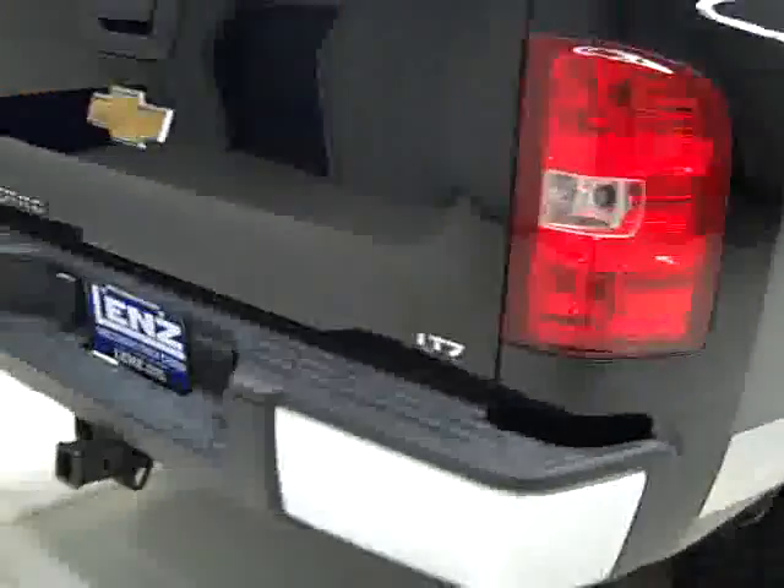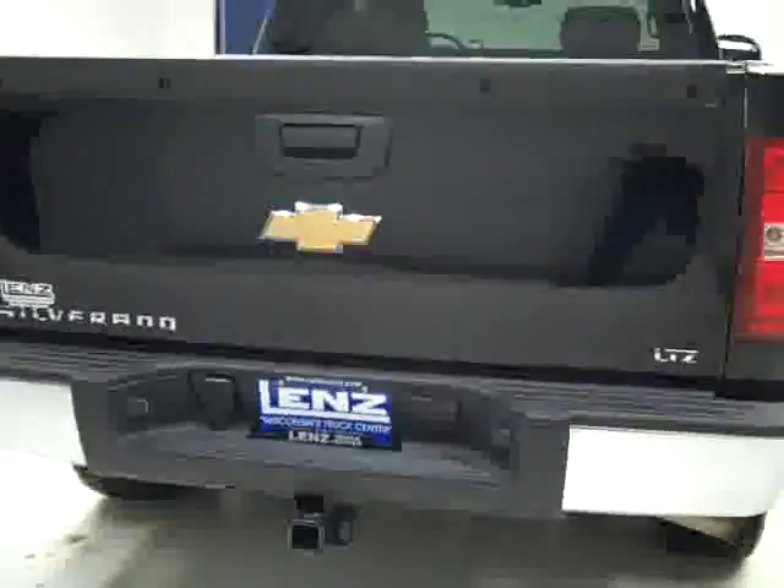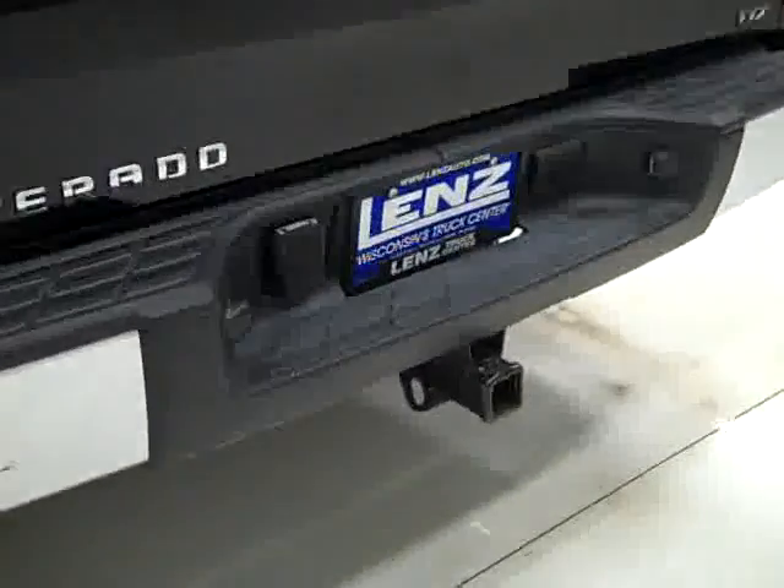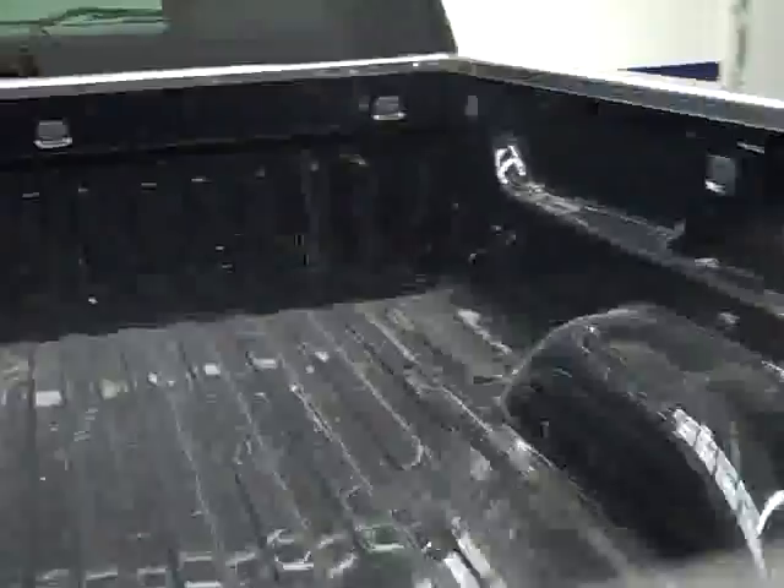Paint looks great, and when we look underneath, the frame and underbody is pretty clean all the way back — just a hint of corrosion in a couple of places, which is perfectly normal. Rear tires have about the same amount of tread as the fronts. Around back, the rear bumper and tailgate are in good shape as well. There's a hitch, transmission cooler, and wiring. In the bed itself, it looks like it's in real good shape — a few little scuffs from normal use, but no signs of abuse.